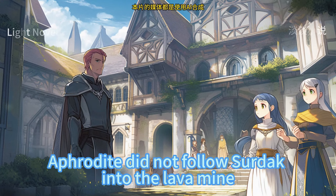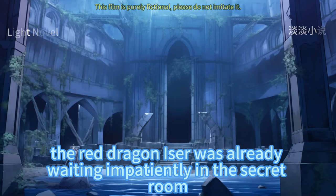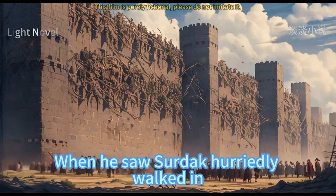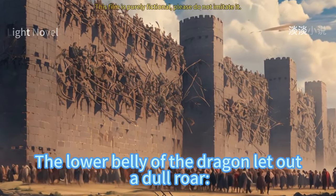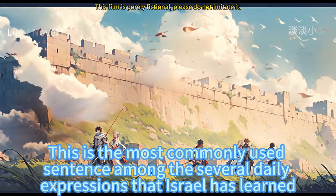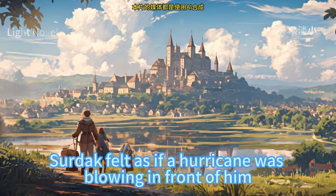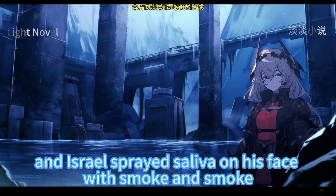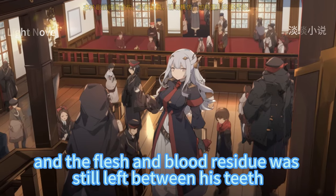Aphrodite chose not to follow Sirdak into the lava mine, but continued reading outside. When Sirdak rushed to the treasure secret room, the red dragon Iser was already waiting impatiently. When he saw Sirdak walk in, he opened his big mouth, stretched his neck toward Sildak, and let out a dull roar from his lower belly: 'Sildak, I'm hungry' — the most commonly used sentence among the several daily expressions Iser had learned. Sirdak felt as if a hurricane was blowing in front of him as Iser sprayed saliva on his face with smoke.